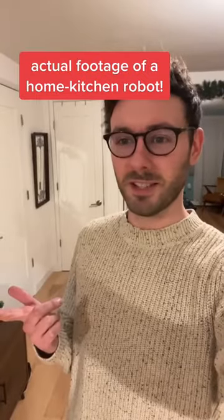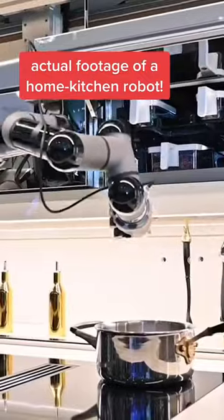Is that a giant robot cooking you a pasta dinner? Yeah, exactly! This is my new robot butler. It's designed for home kitchens. Seriously? Get out!